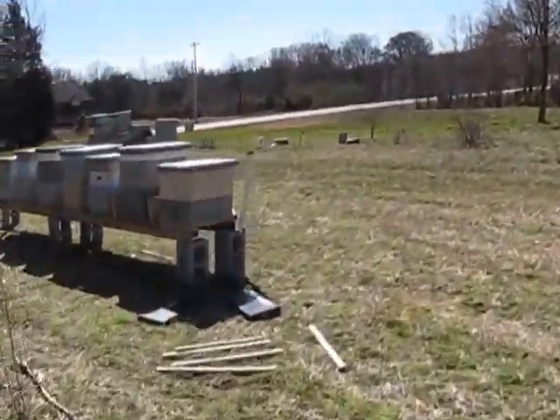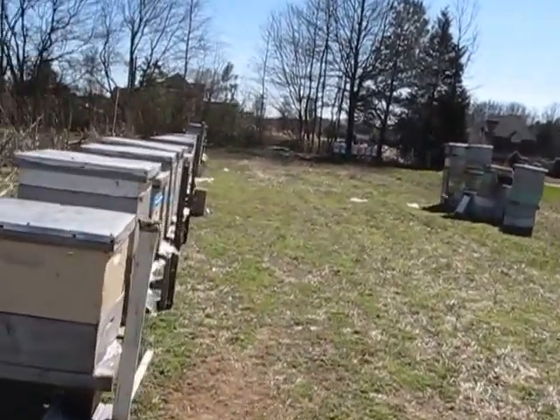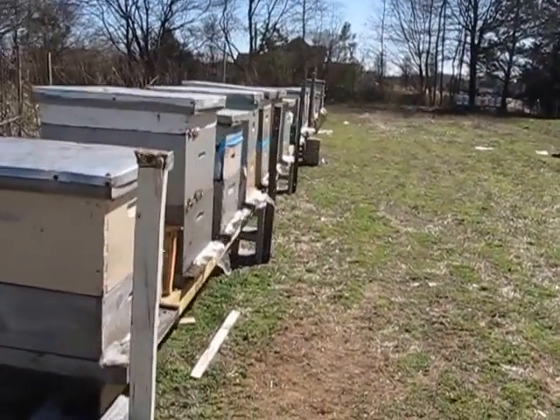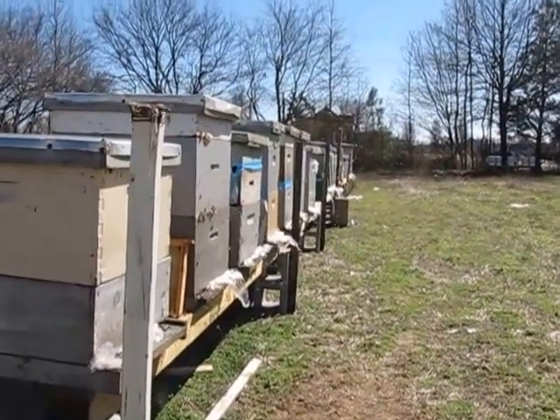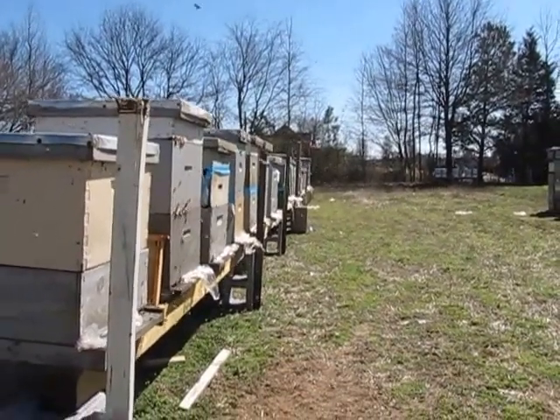Let's get out here a little bit closer where we can see the bee activity. I just used the fogger today with the mineral oil and wintergreen, and they didn't like it too well.